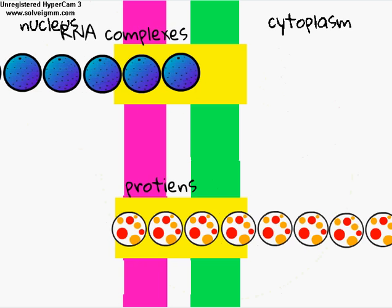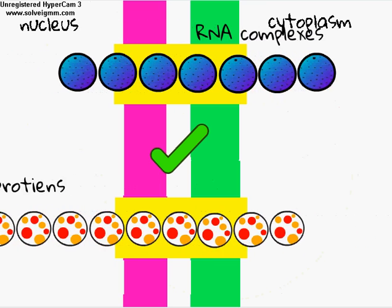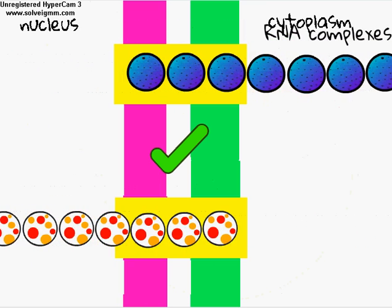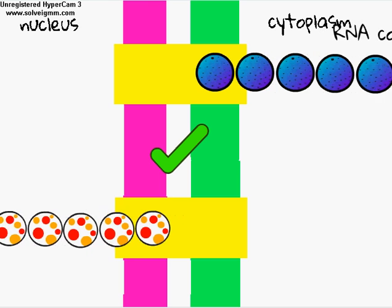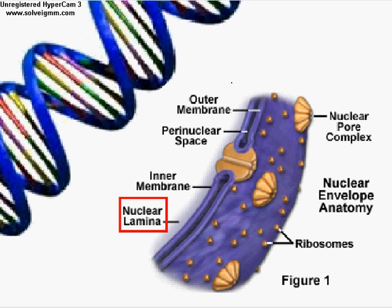The two main molecules that travel through the pores are RNA complexes that are exported into the cytoplasm, and proteins that are imported into the nucleus for nucleic activity. The nuclear lamina is an array of protein filaments that helps support the nuclear envelope and organize genetic material so it functions efficiently.